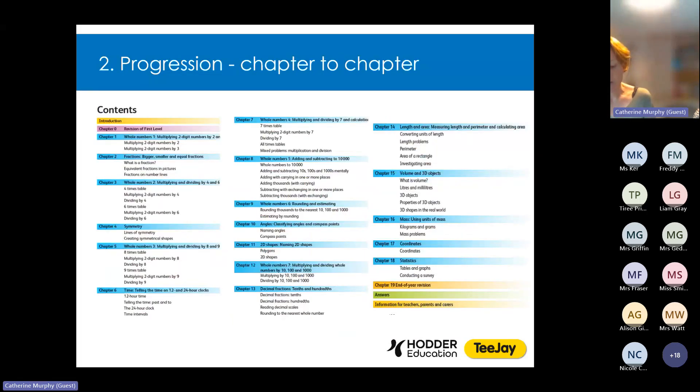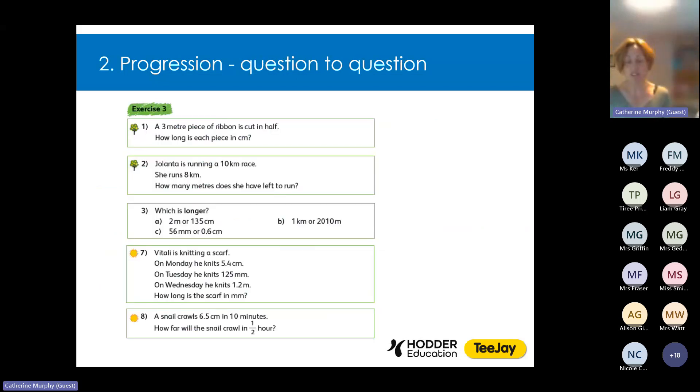Chapter to chapter: within each book, chapters have been carefully written so that all necessary prerequisite knowledge has been taught before it's required. For example, in book 2A, before converting units of length in chapter 14, pupils have already learned how to multiply and divide by ten, hundred and a thousand — ensuring there are no gaps in prerequisite knowledge that could obstruct new learning. Question to question: within each section, exercises are structured to gradually deepen pupils' conceptual understanding. The first few questions practise basic principles with enough repetition to consolidate understanding and are typically accompanied by a tree icon. Then questioning gets a little harder in small manageable steps and develops into problem solving, with the final challenging questions typically accompanied by a sun symbol.